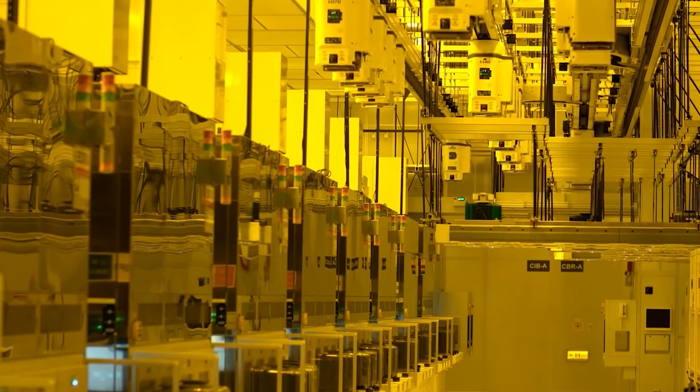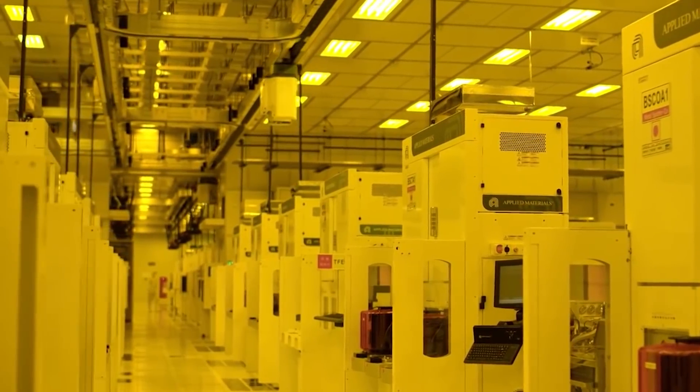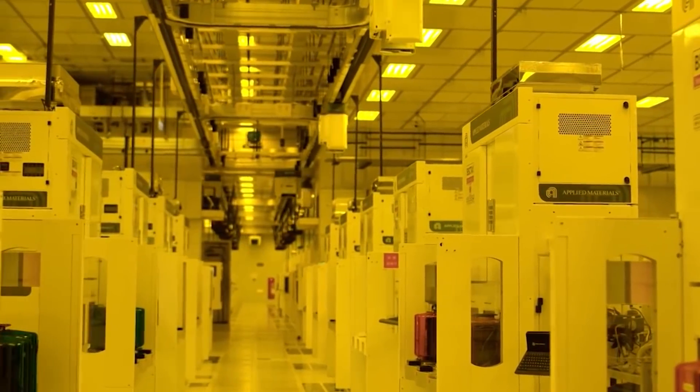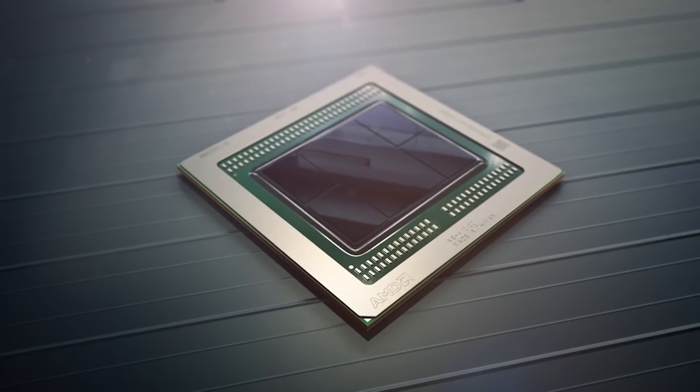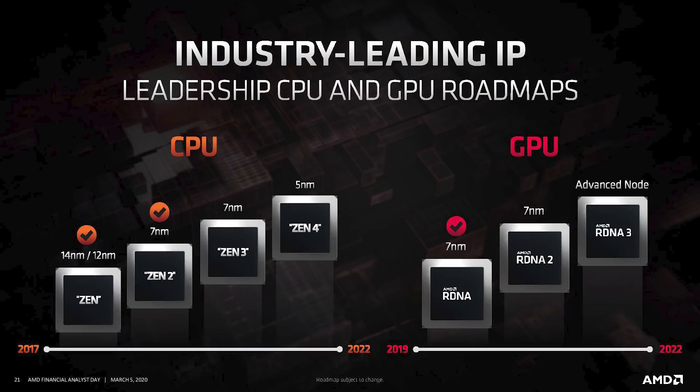A small aside — it's currently summer, so neighbors' kids are playing outside. People are not getting murdered in the background, I promise. Next up, core count — because Zen 4 is going to be increasing the core count, not to 96 cores, but possibly up to 128.